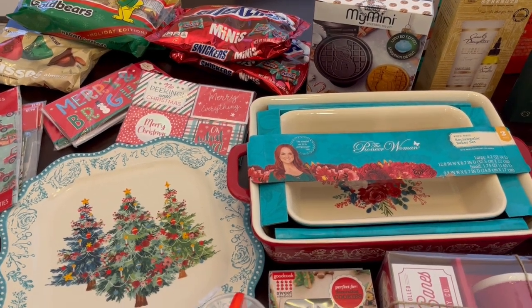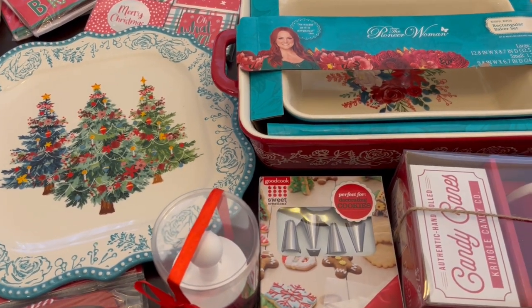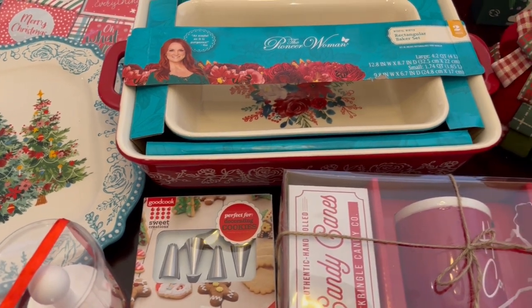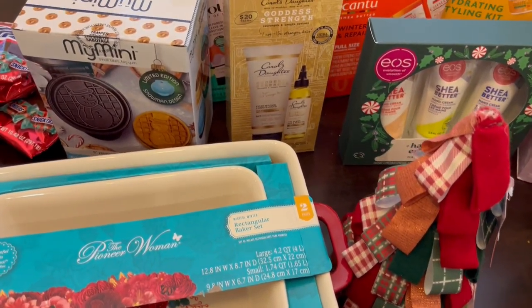Hey guys, welcome back to our channel. My name is Andrea with Foodimentary, Adventures in Food. I am here today with a Walmart after-Christmas clearance haul. Today is Monday, December 26th, and I found lots of goodies.